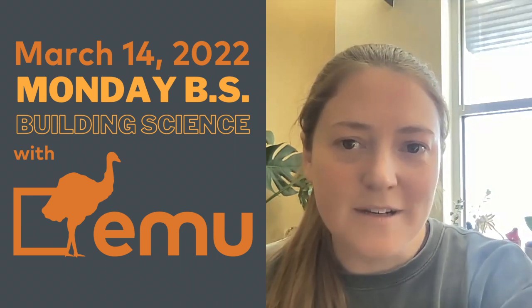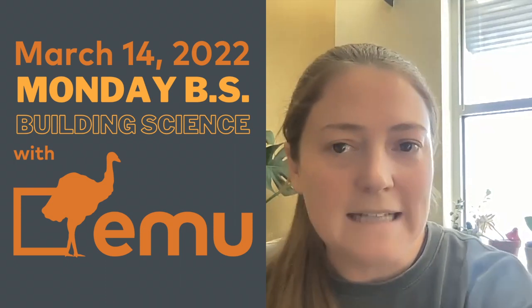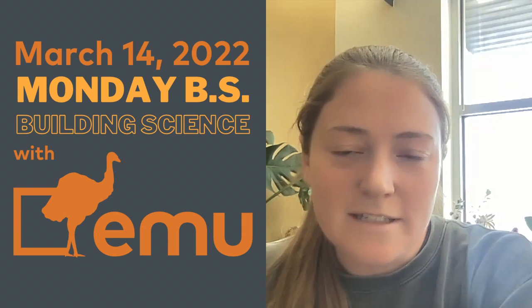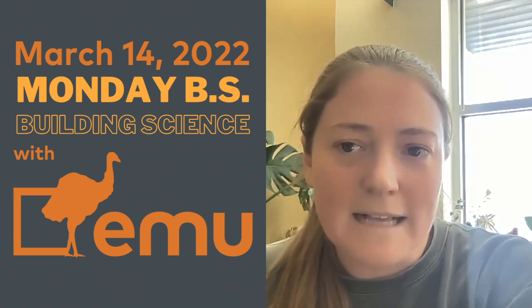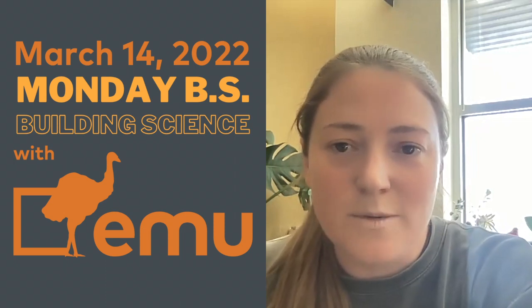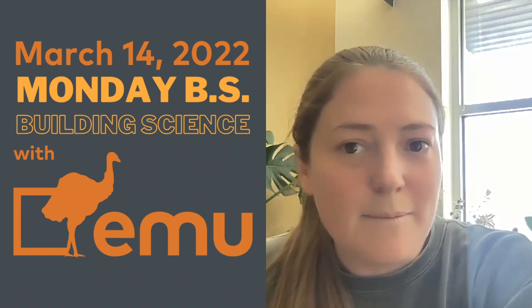Hi everybody, and welcome back to another Monday BS with me, Mariana Pickering. I'm your host from Emu Passive, and every Monday we get together here for just a little five-minute dive into some particular topic that has to do with Passive House, and hopefully it interests you enough to make you want to go research some more, potentially take some training with us, or just join the Passive House community. What I want to dive into today is some of the things that I hear a lot from our builder students after they take their training with us to become certified Passive House tradespeople — they're usually pretty pumped to get into their first Passive House build.